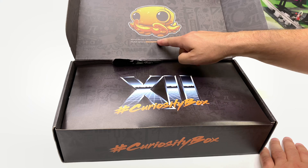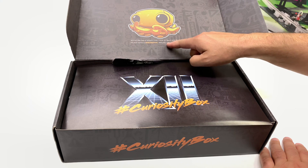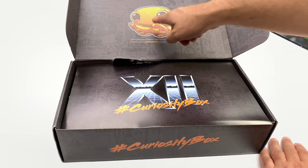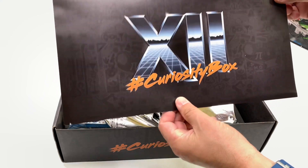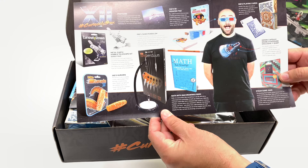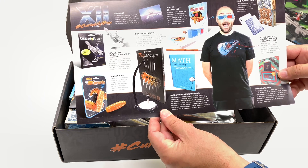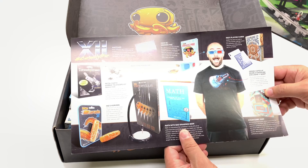It says: 'Within the sea is where I live. I love to learn and think. My full name is Inquisitive, but you can call me Ink.' So that's the little orange octopus. There's the inner liner — this kind of goes over what we got. Metal Earth Hubble Telescope, a sand pendulum — interesting, I wonder if that will spill.